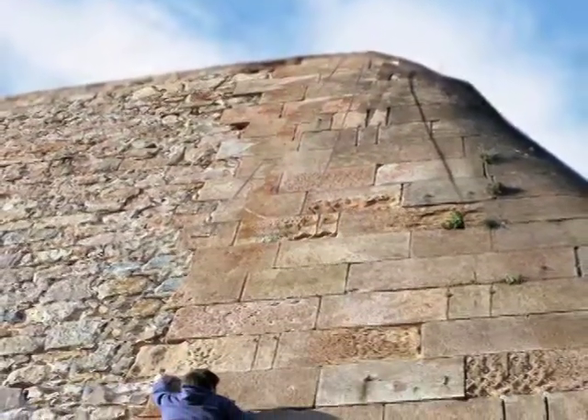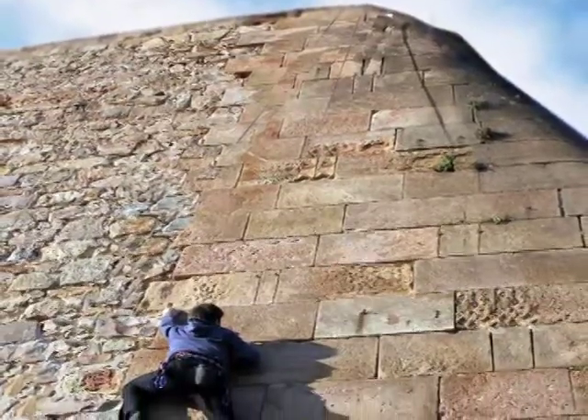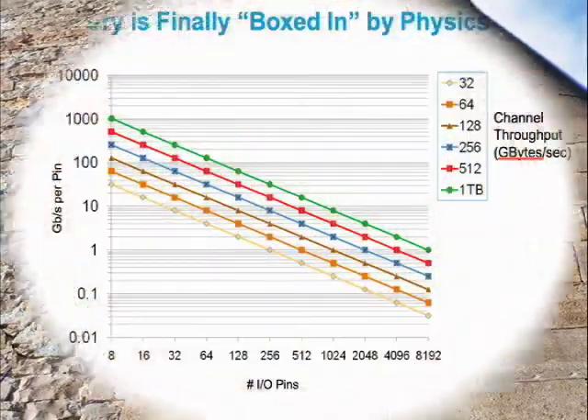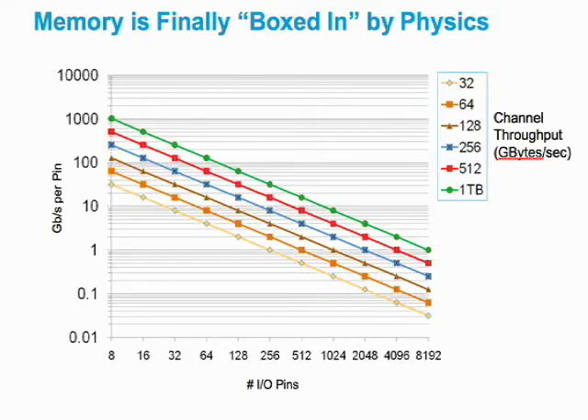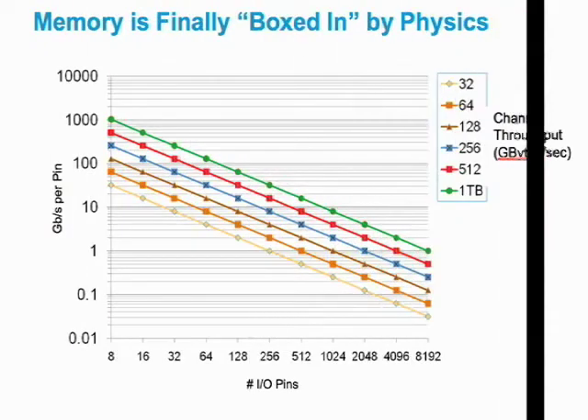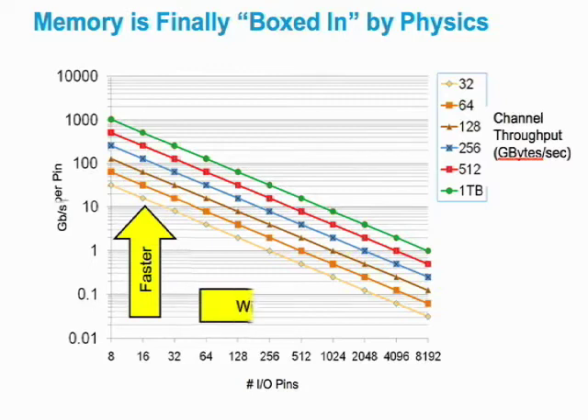Every time there's a new generation of memory and new products, the demand for higher throughput increases. Throughput is the product of how many interface pins or balls you have in the device and what the interface speed is for each pin. So you can either go faster or go wider to achieve any given number of gigabytes per second between the controller and the memory, and over time that expectation keeps increasing.